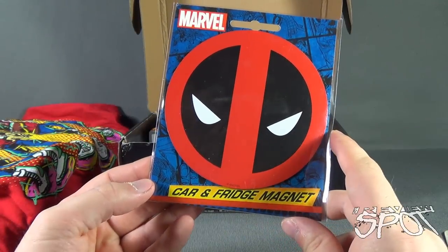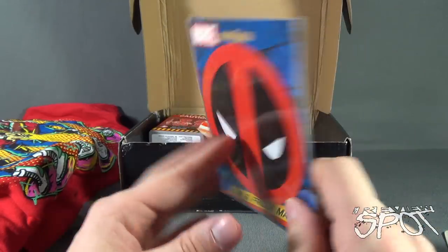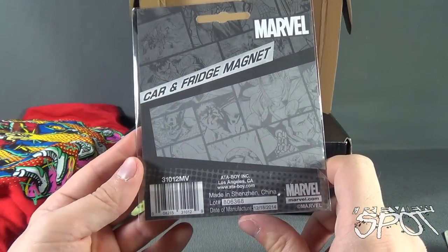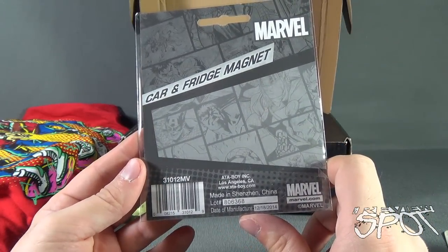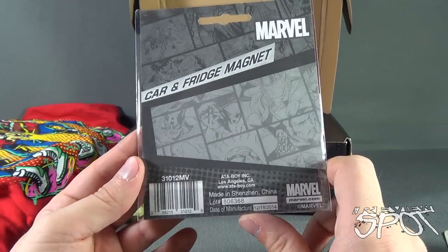Next we have a car and fridge magnet featuring the Merc with the Mouth - Deadpool. That's a good size magnet, car and fridge magnet from Marvel, from Attaboy Inc at www.atta-boy.com. I like that quite a bit.